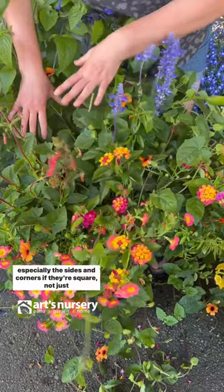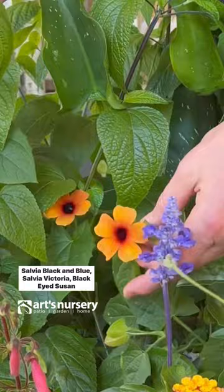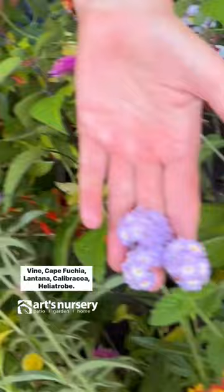Salvia Black and Blue, Salvia Victoria, Black Eyed Susan Vine, Cape Fuchsia, Lantana, Calibrachoa, Heliotrope. This is Sheila — the talent behind so many of our gorgeous planters.